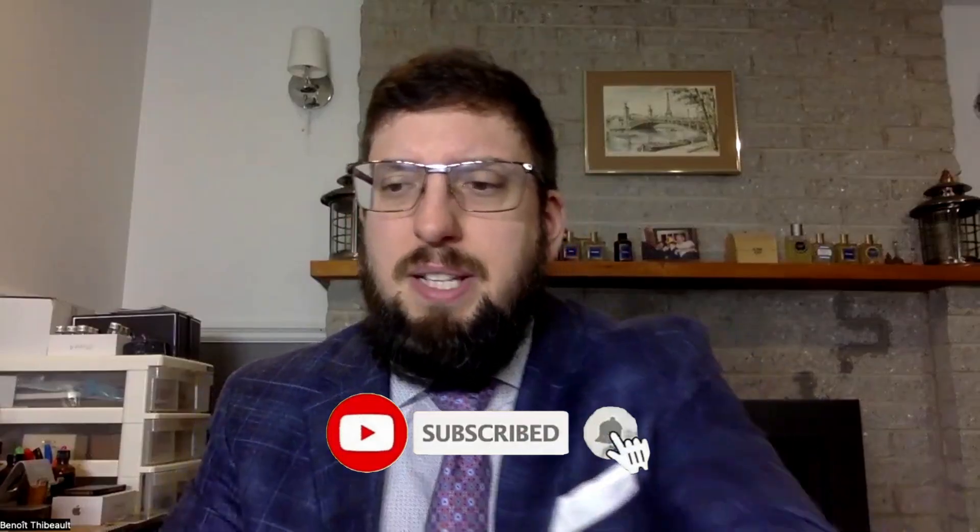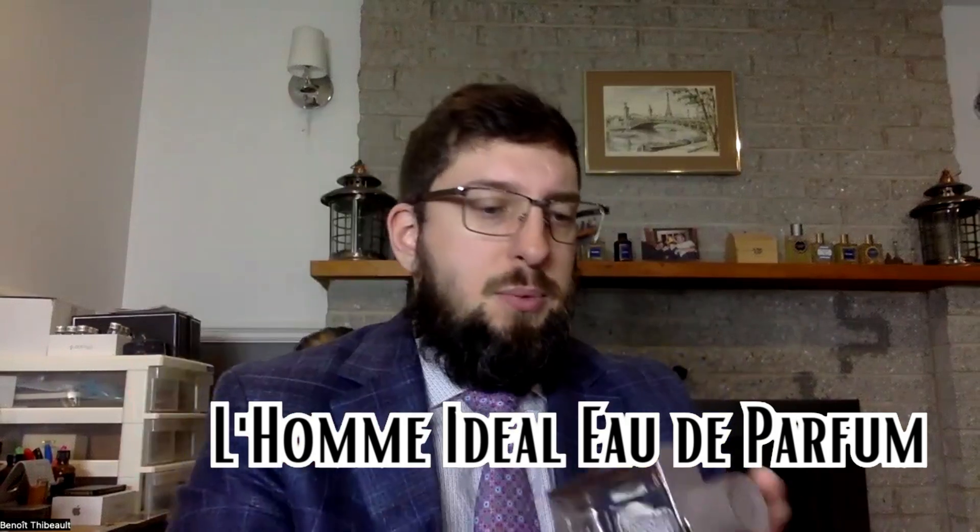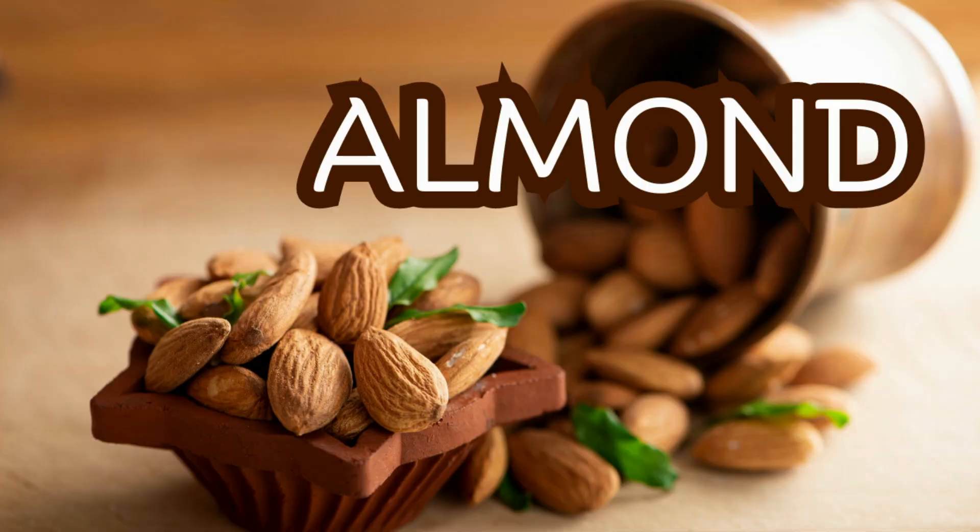Seven days, seven fragrances. The first fragrance was L'Homme Ideal Eau de Parfum by Guerlain, a really amazing fragrance. The whole line is really good. L'Homme Ideal is a nice mass-appealing fragrance, but it's really more unique than most mass-appealing fragrances, with a nice note of almond that links the whole line together.